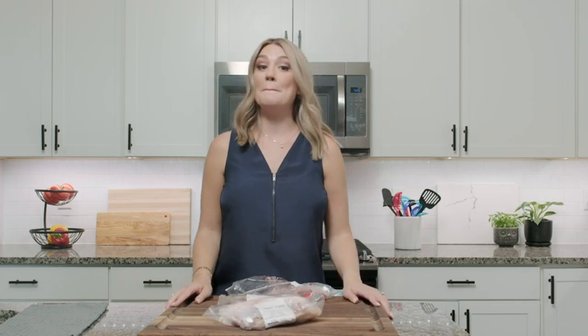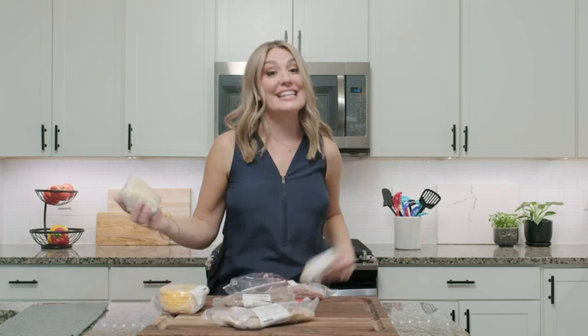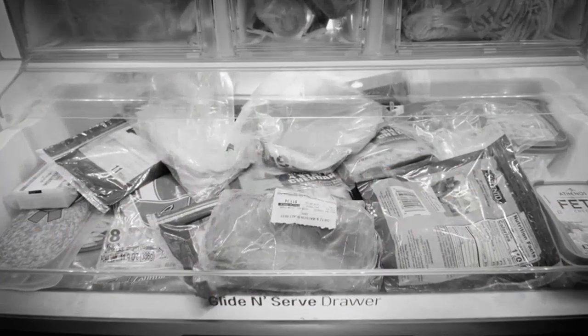It's also dishwasher safe, which makes it easy to clean. I'm very happy with my purchase and highly recommend it to anyone looking for a great storage solution.